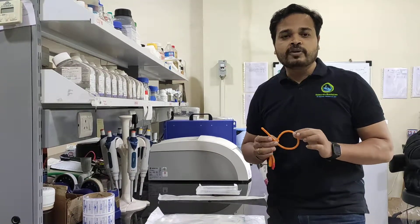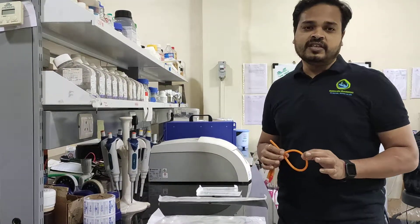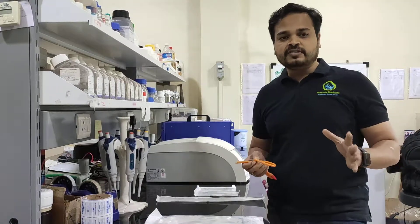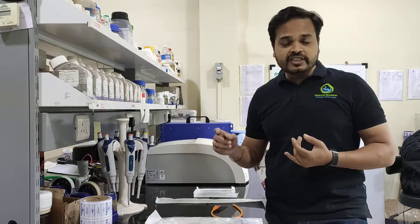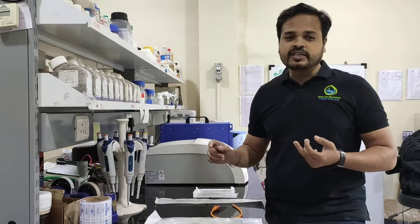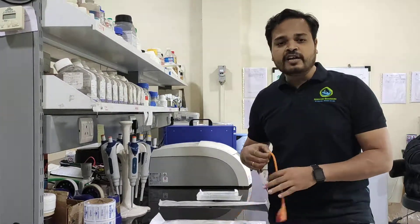There are a lot of unique properties with this technology. It does not leach out of the product, it is non-toxic, it has broad-spectrum activity, and on top of that, it is a highly economical technology — it does not add too much to the cost of the final product.